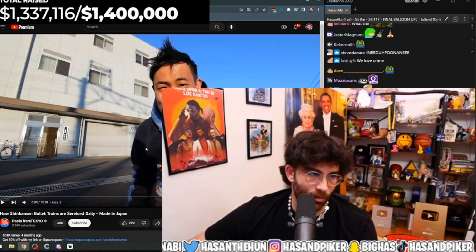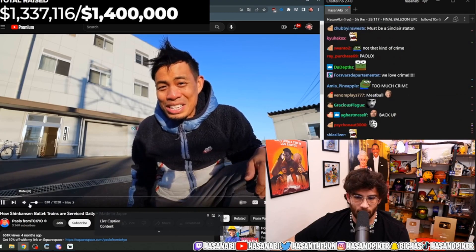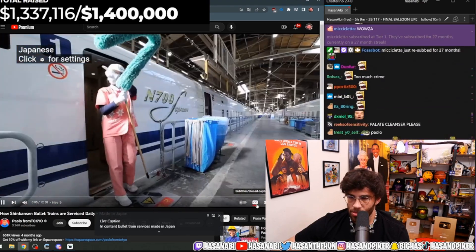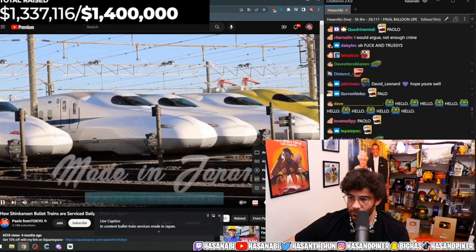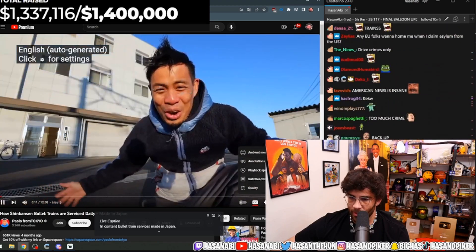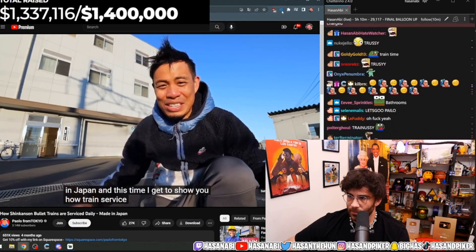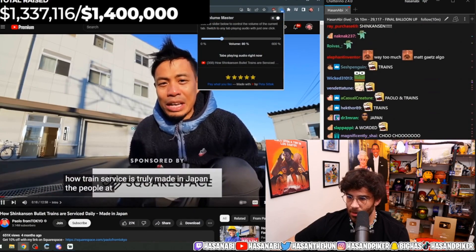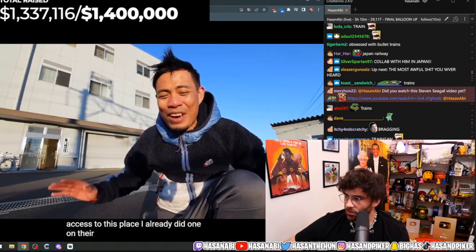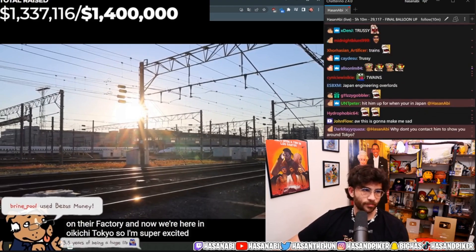All right, y'all, I'm back with another Made in Japan, and this time I get to show you how train service is truly made in Japan. The people at JR Tokai have given me access to this place — I already did one on their factory, and now we're here in Oikichi, Tokyo. I'm super excited for this one.